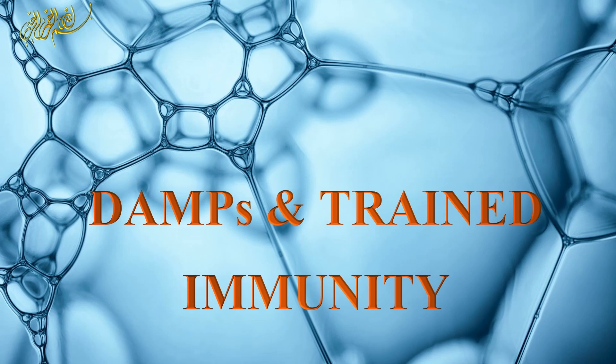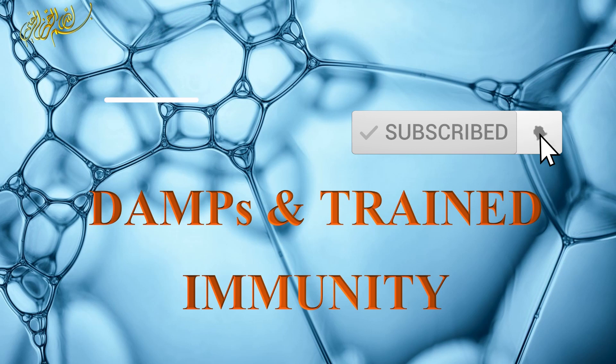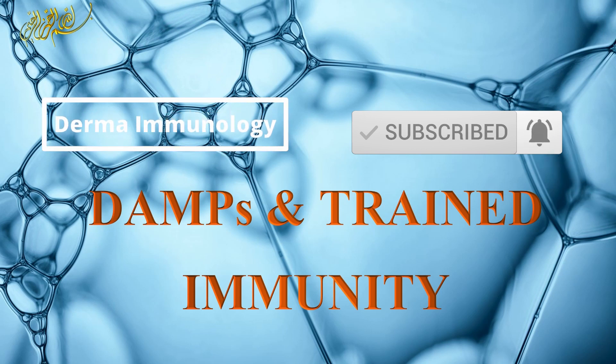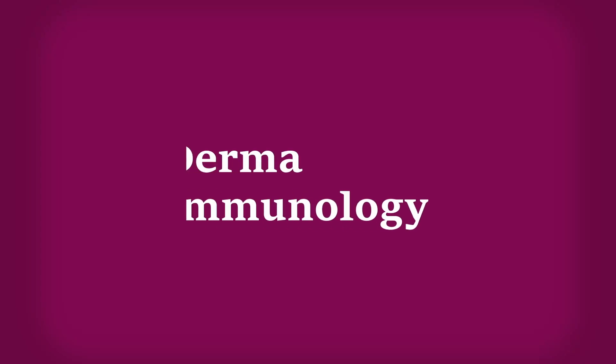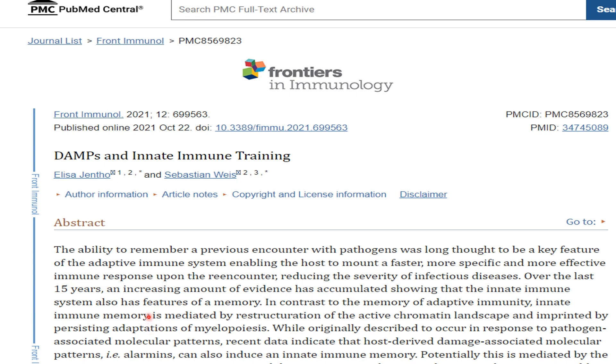Welcome again to another new video. Our video today is about damage-associated molecular pattern and trained immunity. The information in this video is mainly coming from a paper published in 2021 in Frontiers in Immunology, with the title 'DAMPs and Innate Immune Training.' DAMPs is an abbreviation of Damage-Associated Molecular Patterns.